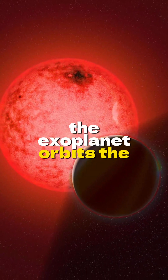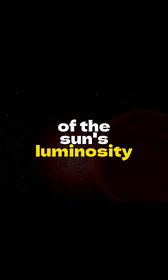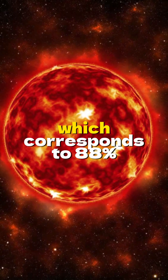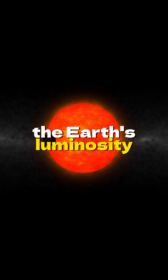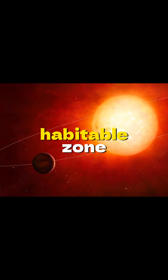The exoplanet orbits the red dwarf Kepler-186, which has a luminosity of only 4% of the Sun's luminosity. The habitable zone of this planetary system, according to a conservative estimate, is at a distance from the star which corresponds to 88% to 25% of Earth's luminosity. Kepler-186f has a luminosity of 32%, thus being certainly within the habitable zone.